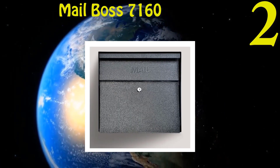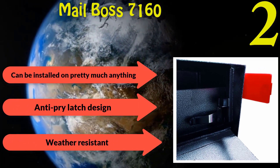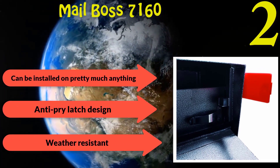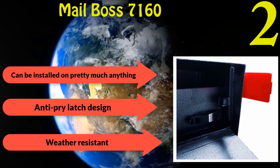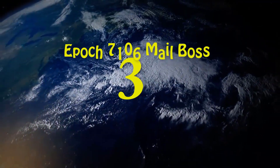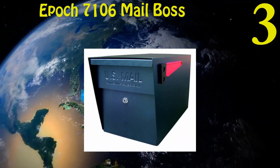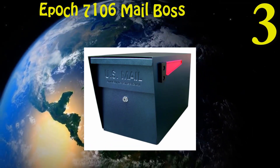Number two: Mailbox 7160 Metro Mailbox. 14 and 16 gauge electro-galvanized steel makes it pretty tough. The mounting brackets make installation an easy process — the mailbox can be installed on pretty much anything. Anti-pry latch design to prevent forced entry. The mailbox is weather resistant.